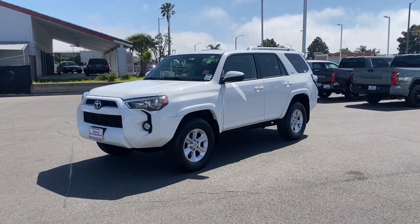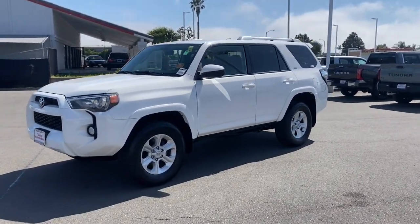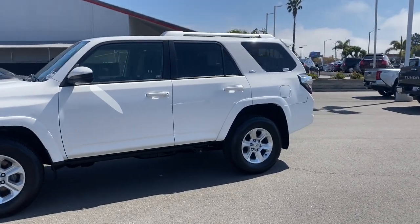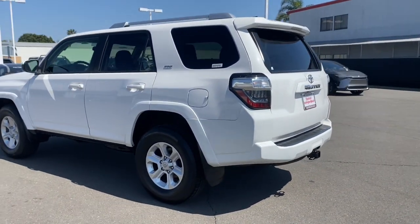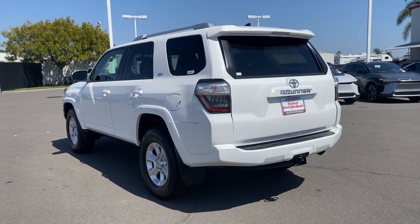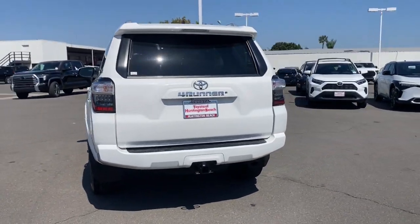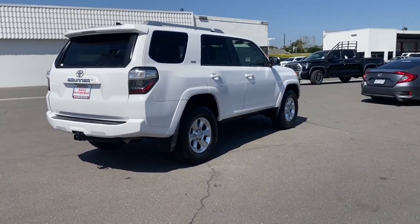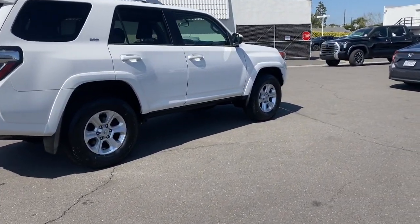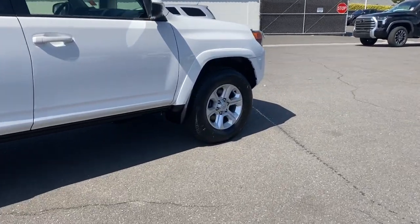This could be the car for you. The 2018 Toyota 4Runner, with less than 80,000 miles on the odometer, this vehicle stands out from the rest. This rugged 4Runner delivers serious off-road capability, a comfortable interior, and family-friendly practicality. Enjoy the great outdoors like never before in this astonishingly versatile vehicle.